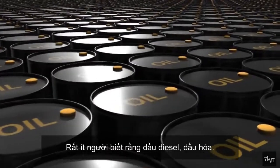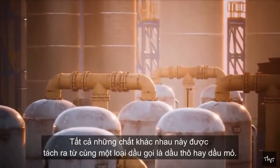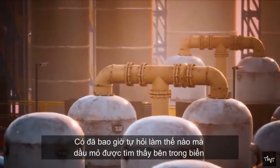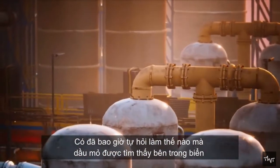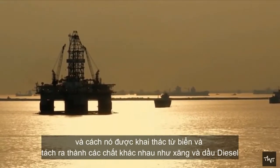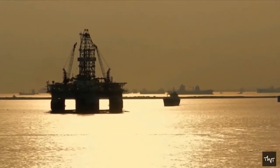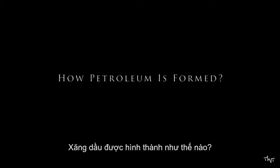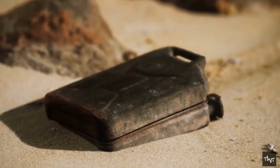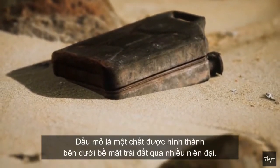Very few people know that petrol, diesel, and kerosene are all separated from the same oil, which is called crude oil or petroleum. Have you ever wondered how petroleum is found inside the sea and how it is extracted from the sea and separated into different substances like petrol and diesel?